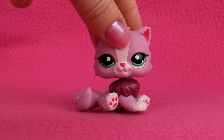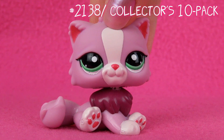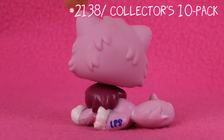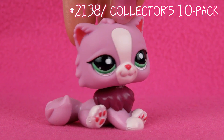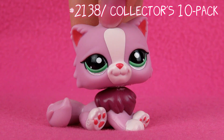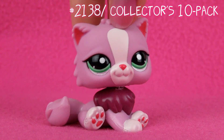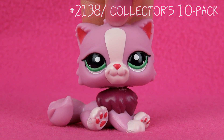Next one is this one. Personally, this is not one of my favorite Persian cats. I mean, she's cute, and all of the Persian cats are, but I got her with a package of like ten pets or something. She was not the reason why I got that package.